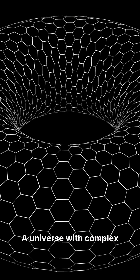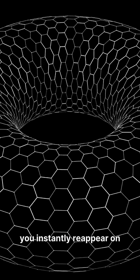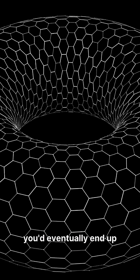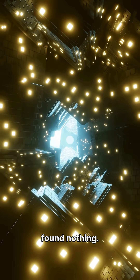A universe with complex topology works much like the classic game of Pac-Man. Exit one edge, and you instantly reappear on the opposite side. Travel far enough in such a universe, and you'd eventually end up right back where you started. Scientists initially searched for simple donut shapes, and found nothing.